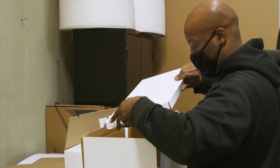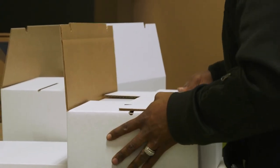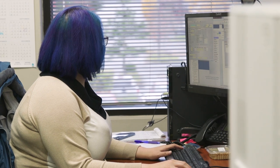Following design, a structural sample is created for approval. After approval of the sample, the project can be quoted by our estimating department, and quotes are typically completed within 48 hours. Our estimating team is responsible for building a manufacturing specification, or spec, for each of your manufactured products at the time of quote.